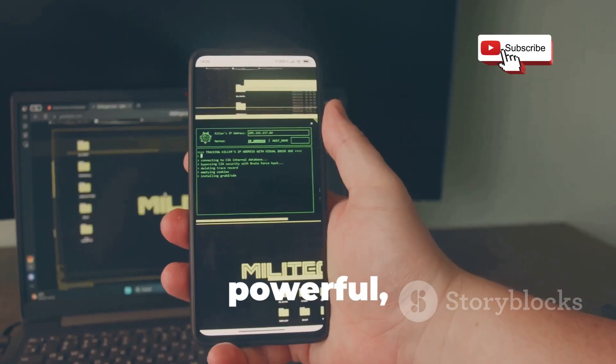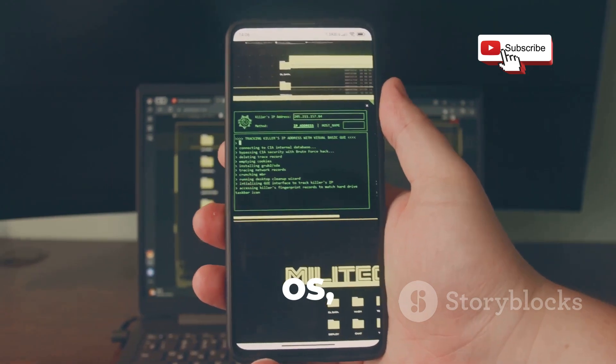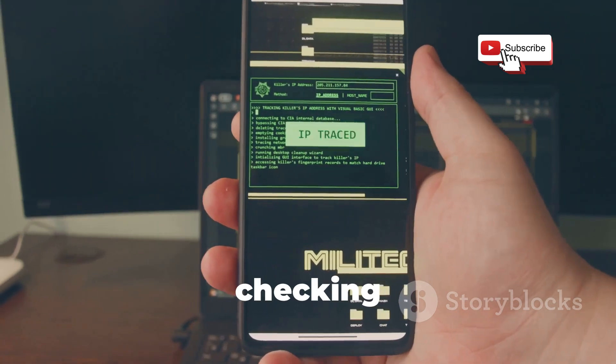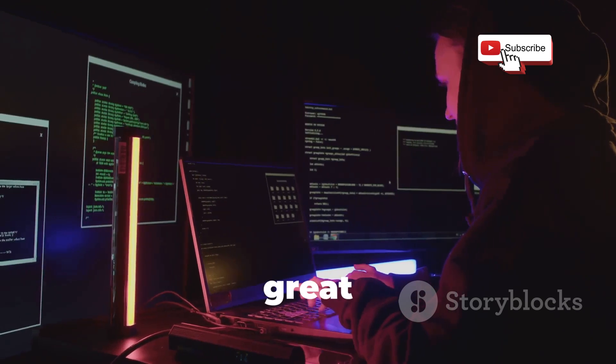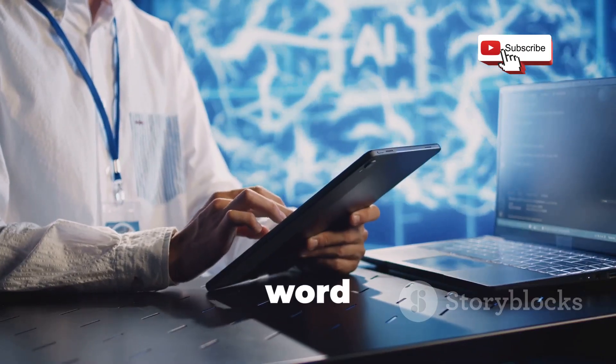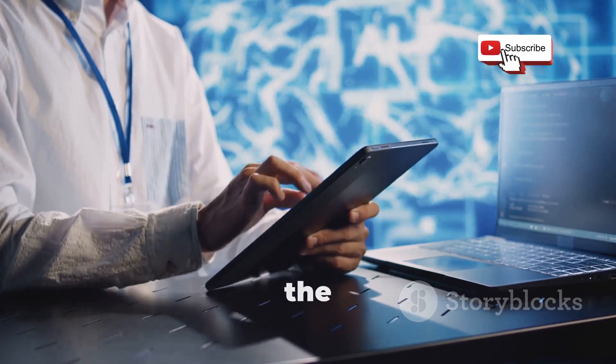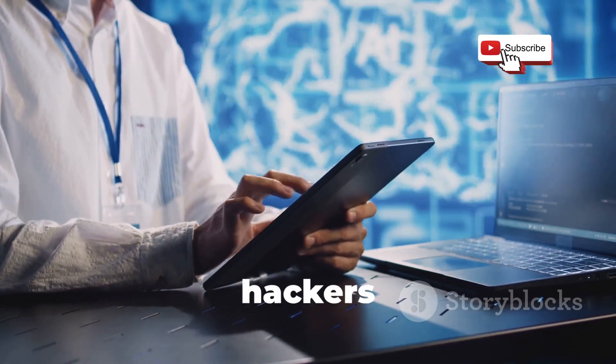So if you're looking for a powerful, versatile, and well-supported ethical hacking OS, Kali Linux is definitely worth checking out. It's the gold standard for a reason, and it's a great place to start your ethical hacking journey. Don't just take my word for it — download a copy, boot it up, and see for yourself why Kali Linux is the go-to choice for so many ethical hackers worldwide.